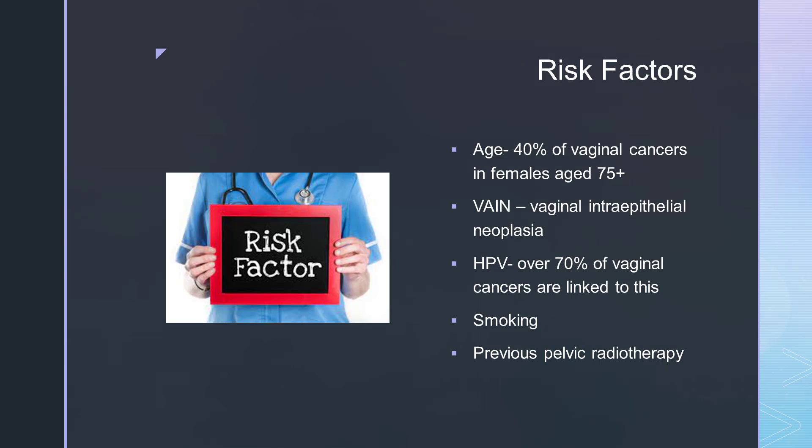A lot of the risk factors are very similar to other gynaecological conditions, particularly cervical cancer. These include previous pelvic radiotherapy, the HPV virus — over 70% of vaginal cancers are linked to this — smoking, and age. 40% of vaginal cancers are in females aged 75 and over. One of the other main conditions is VAIN, which changes the cells in the vagina and makes them more likely to become cancerous.